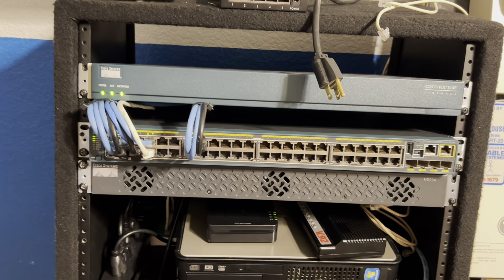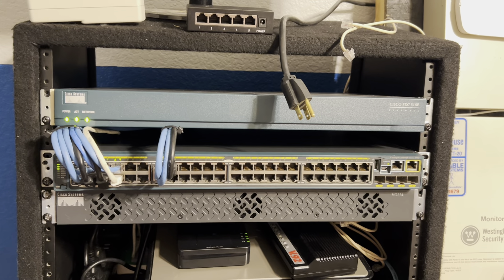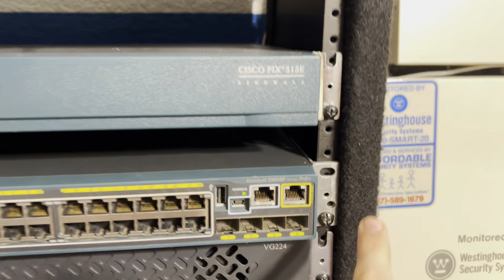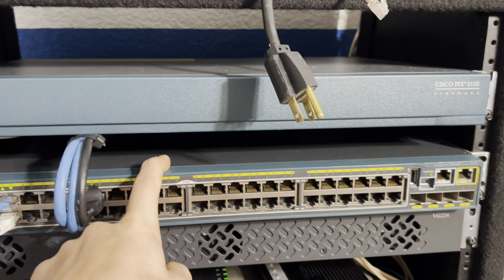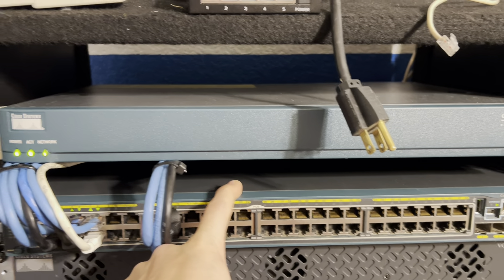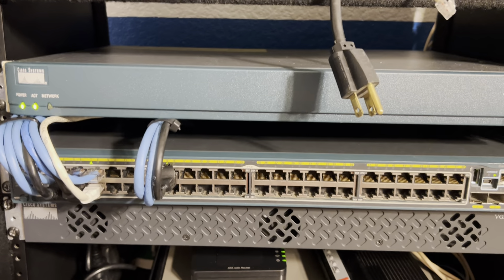The phone system has pretty much stayed the same. However, the networking system has had several changes, including me finally getting some rack ears for the switch, having the switch mounted, and cable managing some of my ethernet cables. In my opinion, it looks great.